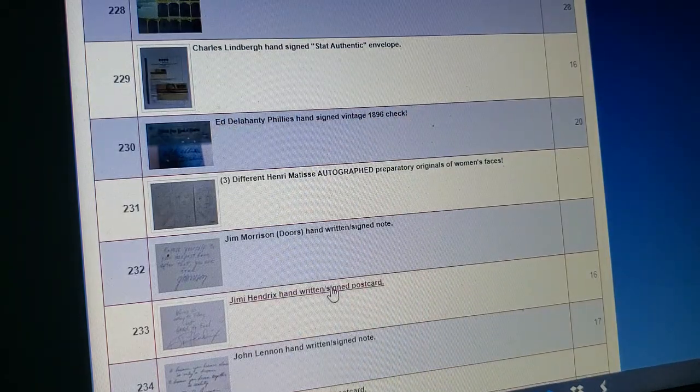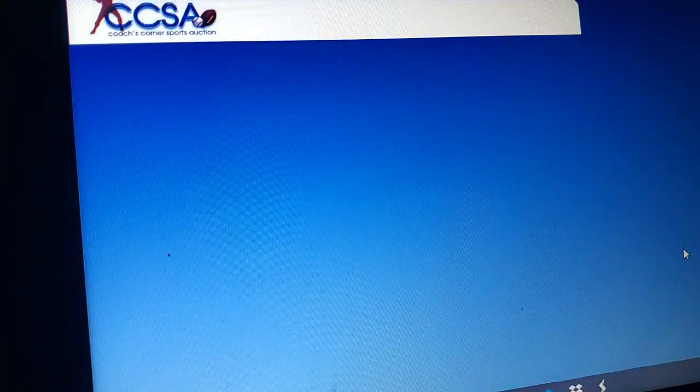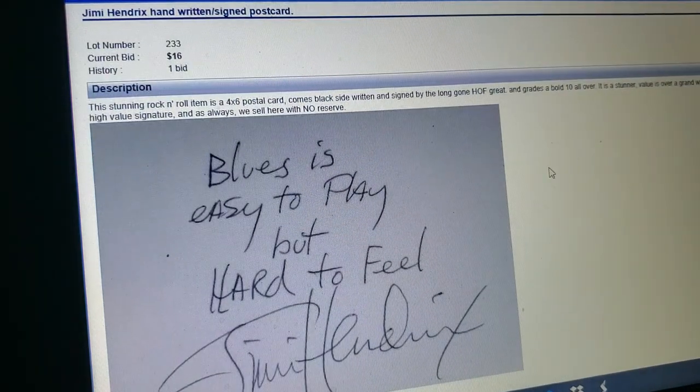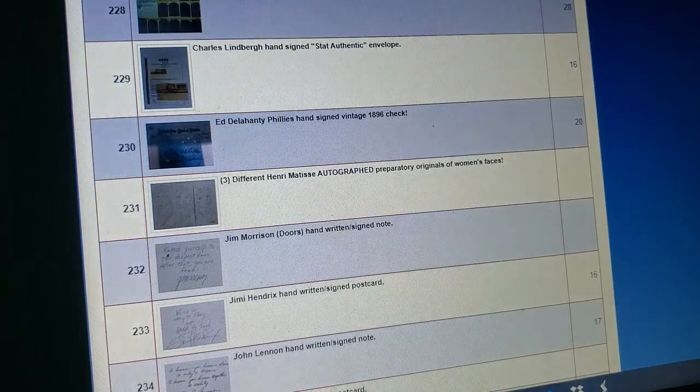There's another one — Jimi Hendrix. Another poem: 'Blues is easy to play, but hard to feel. Jimi Hendrix.' I think these were all penned by the same guy, I swear to God. Hendrix is another guy I love whose signature I'd love to have. These guys who died back in the late 60s, early 70s, and were only in their 20s when they died — there's not a lot of this stuff around. But Coach's Corner will have it up every single month — and not just the signature, they got to have the little poem along with it.